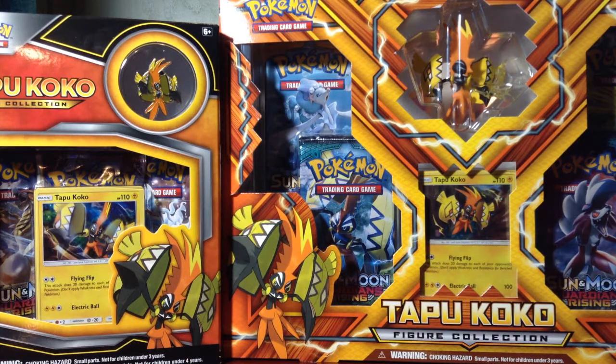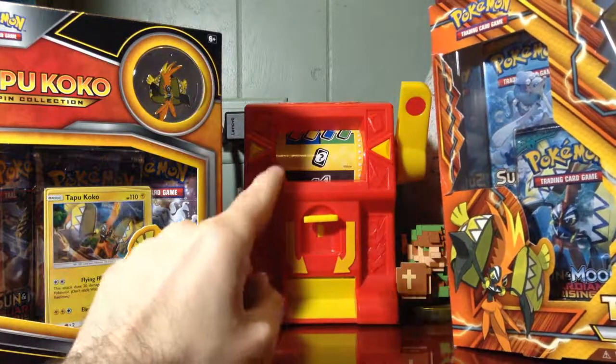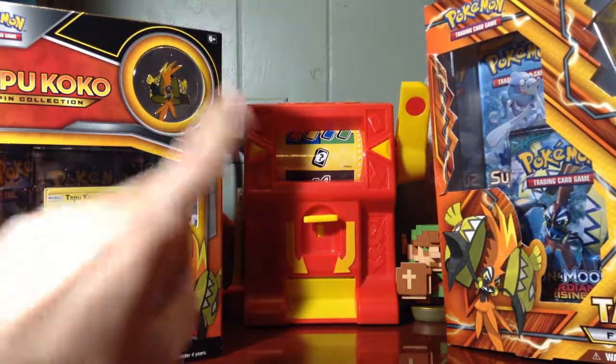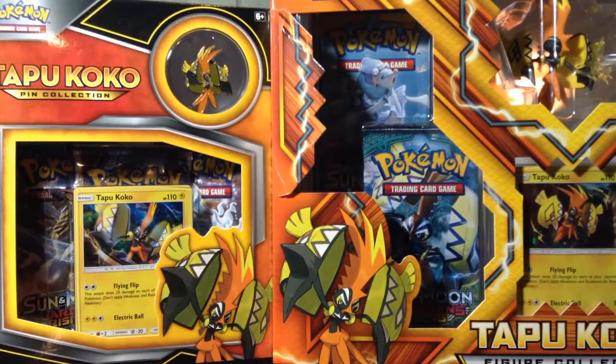Another surprise is that the slot machine will also play a role in this episode — you shall see soon enough. But first, let's open these two boxes.